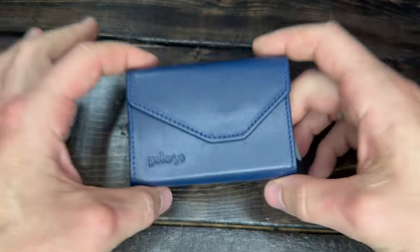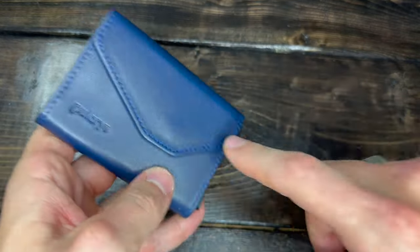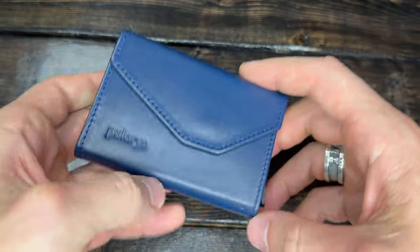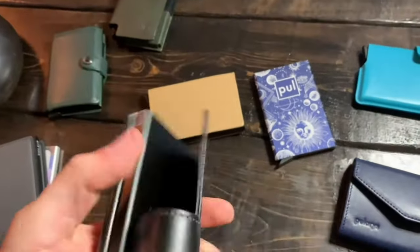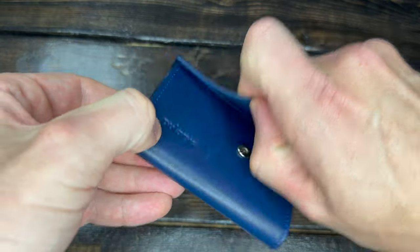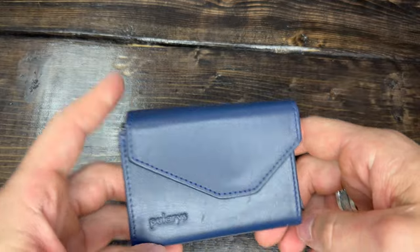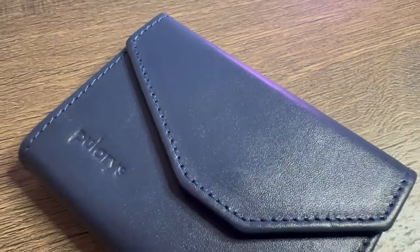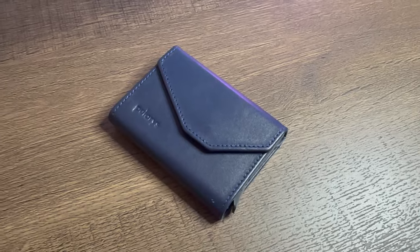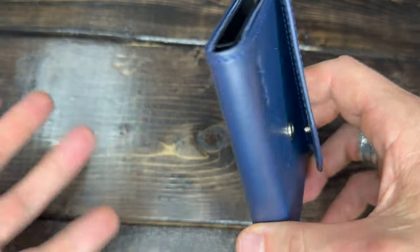Next up is another great value wallet at $45 — the Polaris Raven pop-up wallet. Polaris offers a ton of styles, but this one is my favorite. It's Italian leather with a one-year warranty. For the $45 range, I find this and the Garzini Magic Wallet are hard to beat in terms of price and value.